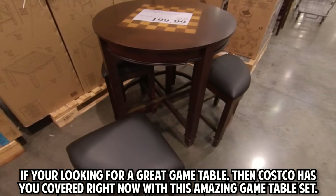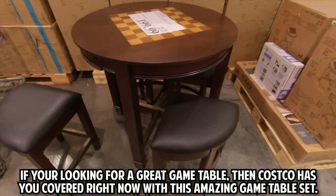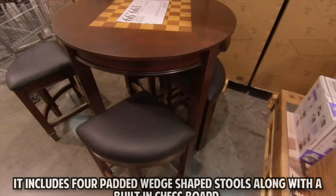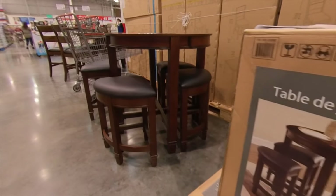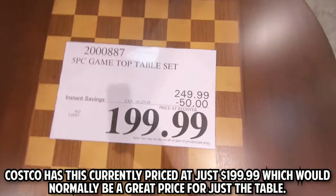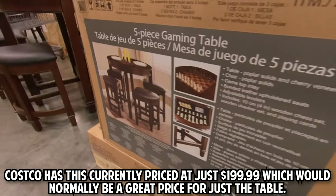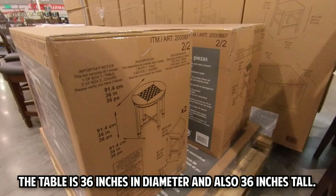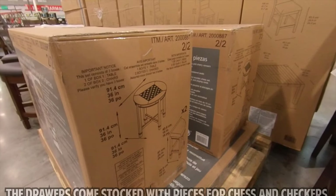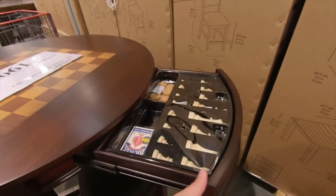If you're looking for a great game table, Costco has you covered right now with this amazing game table set. It includes four padded wedge-shaped stools along with a built-in chessboard. Costco has this currently priced at just $199.99, which would normally be a great price for just the table. The table is 36 inches in diameter and 36 inches tall. The drawers come stocked with pieces for chess and checkers as well as playing cards.